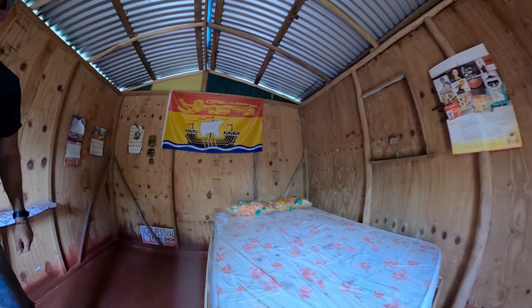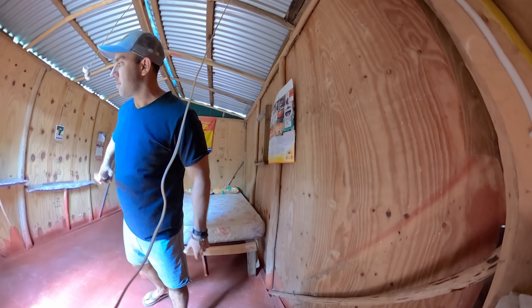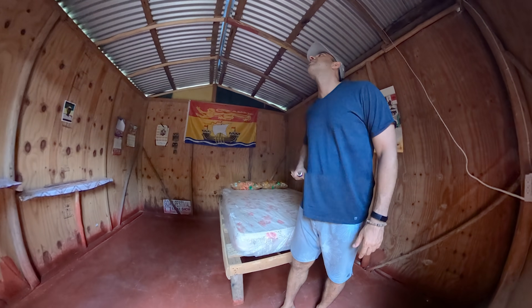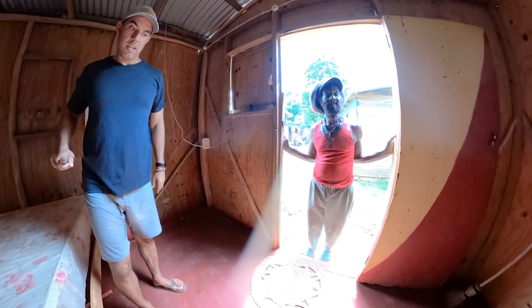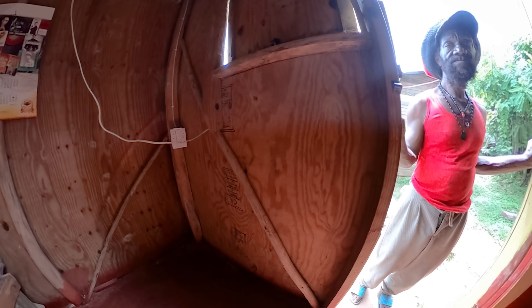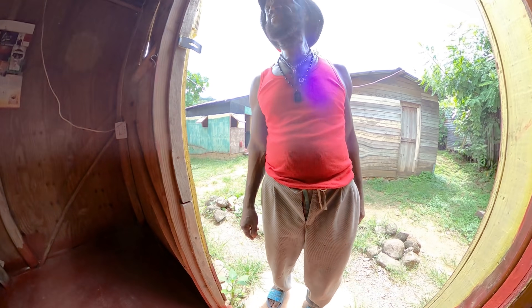Nice bed, nice mattress. We got these. Enough devices you can plug in, lights. And there's another room — pretty similar. But Darius is in there now, so we don't have to show that.